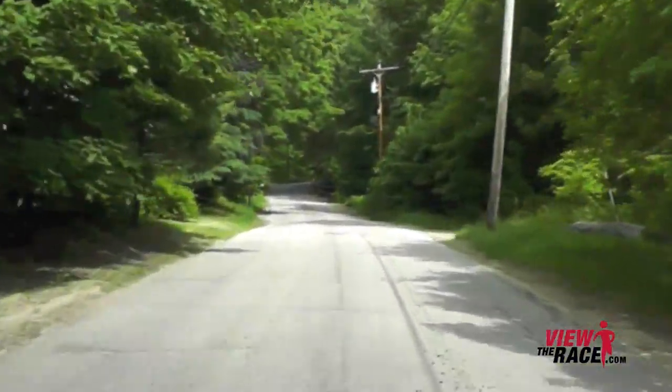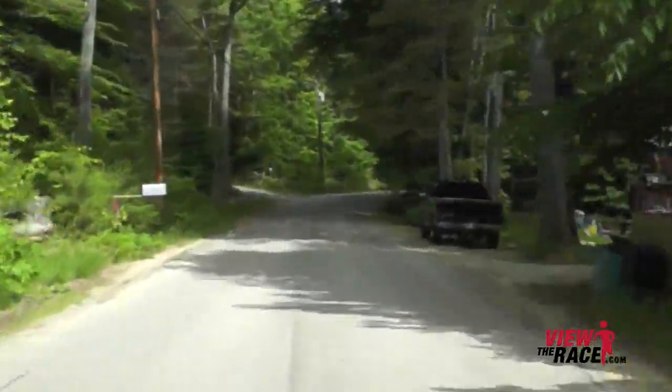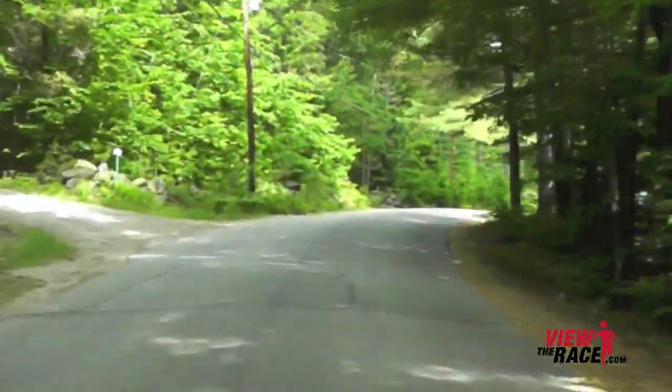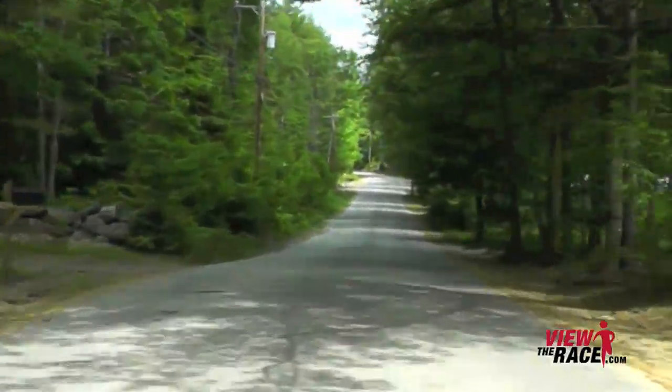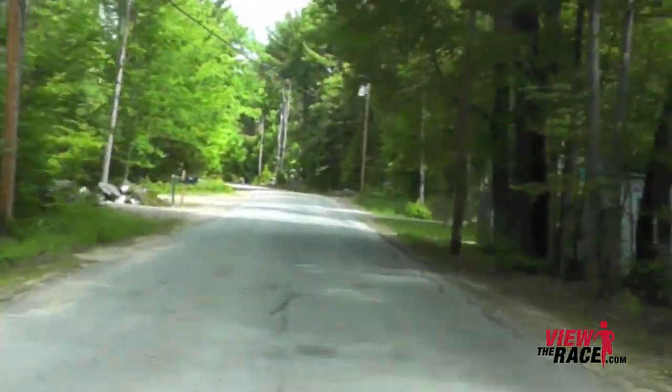The climb starts to flatten out slightly, but it's still going up. There is a lot of shade on this climb, so that should help a little bit if it's a hot day. Still going up.